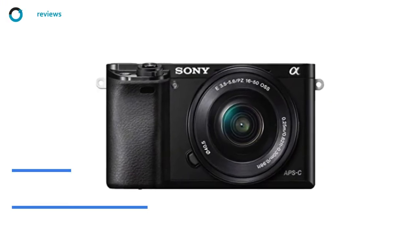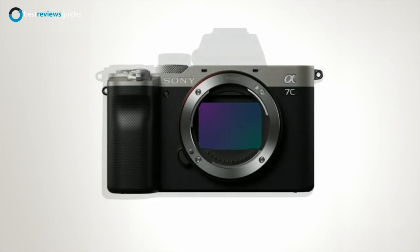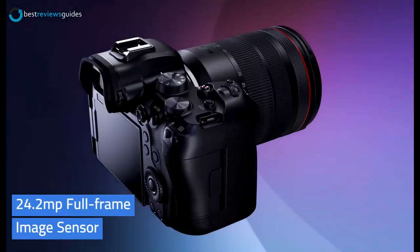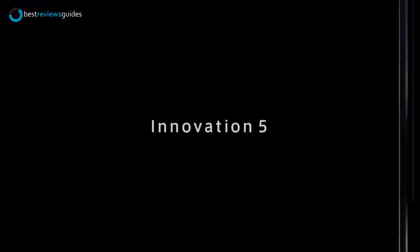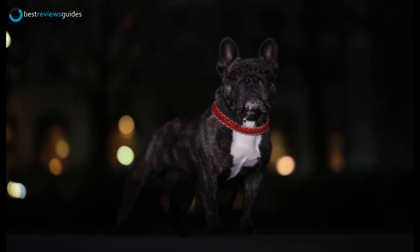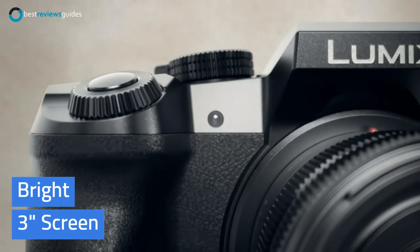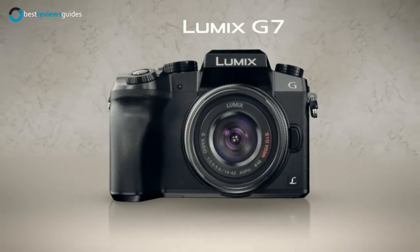Coming in at number 3, the Sony Alpha A6000. This camera is a powerful and lightweight digital SLR that delivers the quality of professional DSLR cameras with the convenience of a mirrorless system. With its high-resolution 24.2 MP full-frame image sensor, the Sony Alpha A6000 is capable of capturing the world in stunning detail. Its versatile hybrid autofocus system enables you to get sharp, high-resolution photos and videos. It is also equipped with a powerful lens that allows you to shoot at wide angles and zoom in to capture details. The camera has a bright 3-inch screen that provides crystal-clear viewing in almost any light condition, and you can change the angle of the screen to take selfies with your subjects.